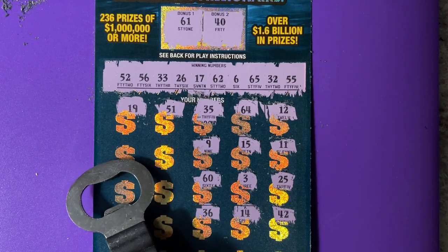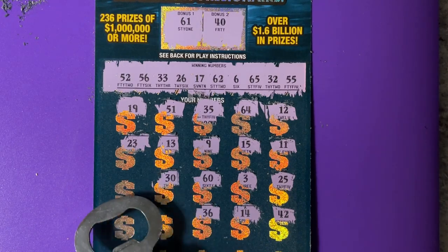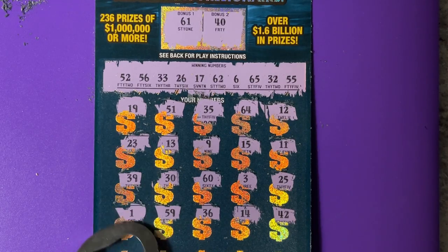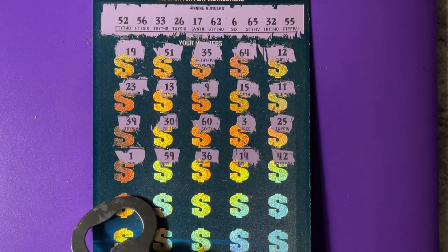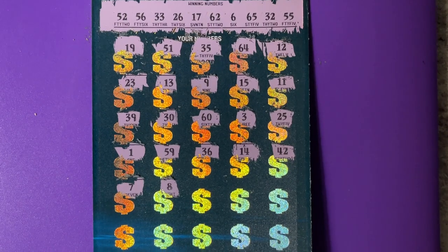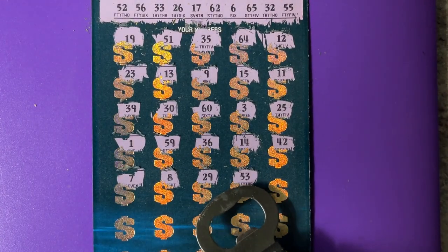I see a lot of one-off numbers. We haven't even scratched half the ticket yet. I'm going to go down here — we don't need any small numbers, not at all. Oh, that's a one-off — we need 52.